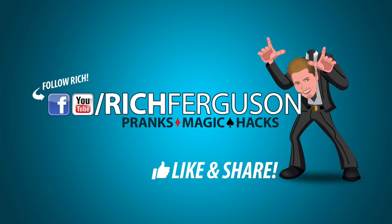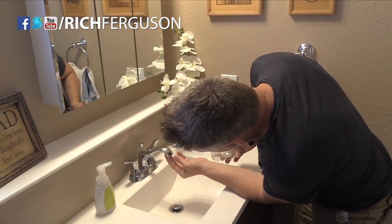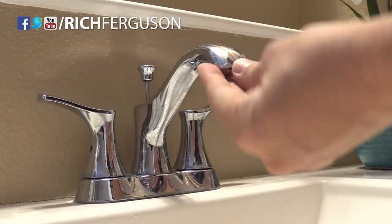Turn on notifications so you never miss an upload. Get yourself a coin and some tape. Tape the coin right under the aerator of a sink — but first dry it off nicely, then stick the coin on there. The next person that uses the sink is gonna have a surprise.